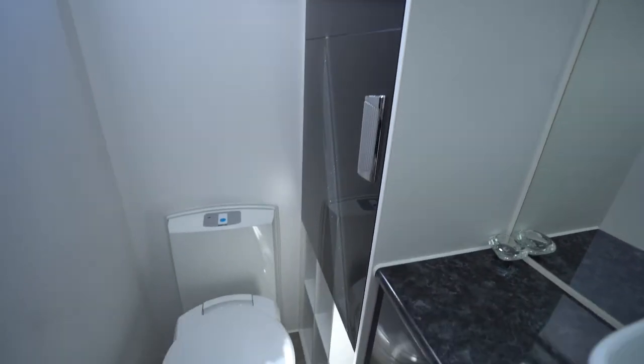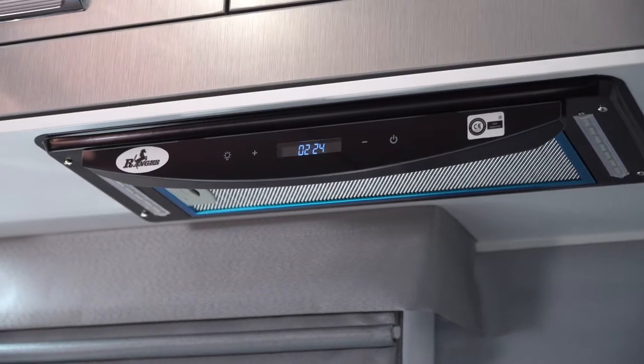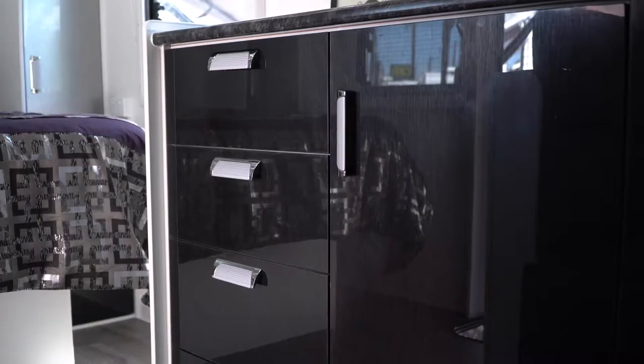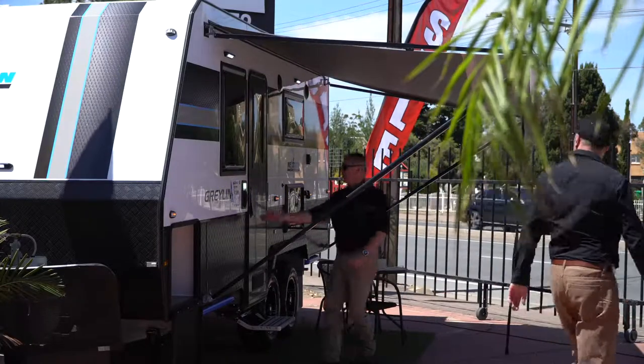Absolutely beautiful, full off-road, fully optioned-up caravan — independent solar, grey water, options of lithium batteries, jenny box, extended drawbar, tool box on the front as well. So everything you'd possibly need, as an example of off-road.